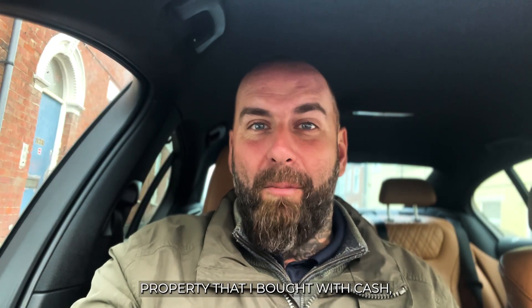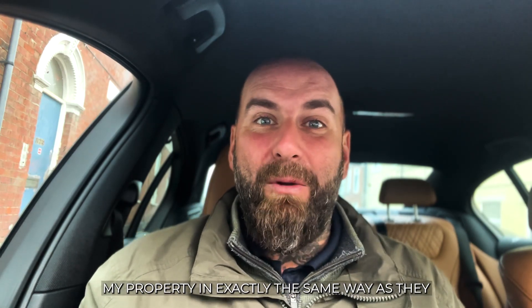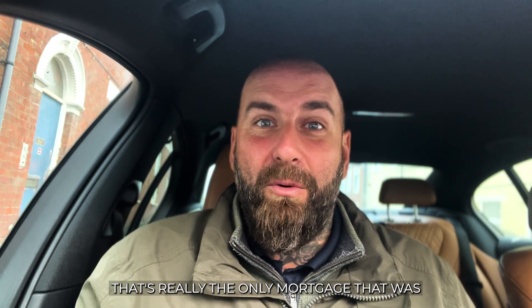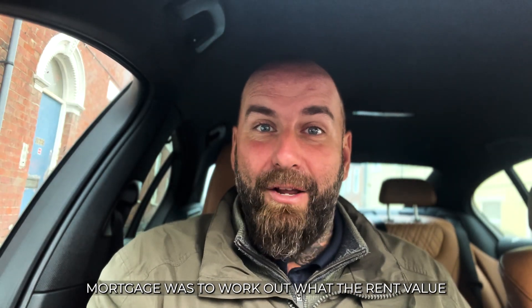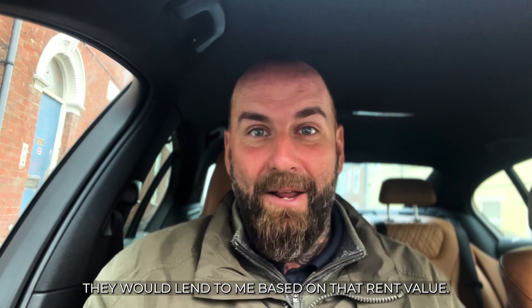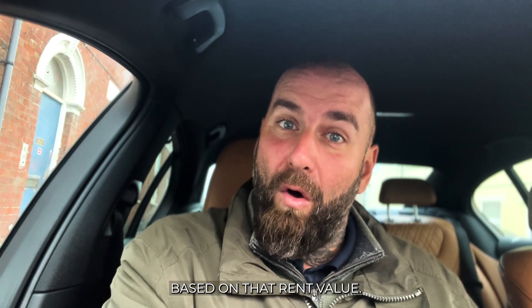To give you an example, I've got a property that I bought with cash. I turned it into a holiday let and then tried to remortgage it. The mortgage lender tried to calculate my property in exactly the same way as a buy-to-let property, because that was really the only mortgage available for this type of investment. They worked out what the rent value was — in this case £750 a month — and then worked out the maximum loan based on that rent value.